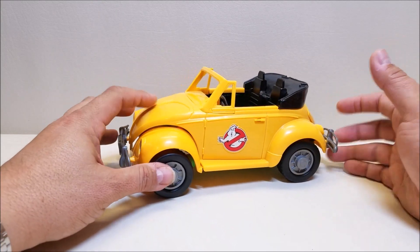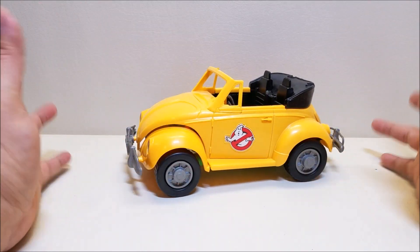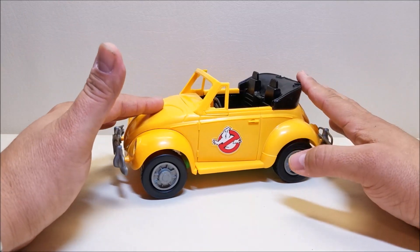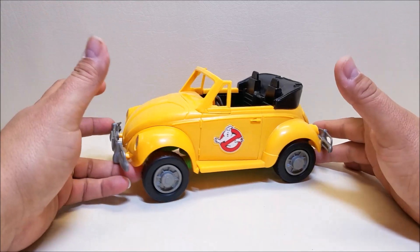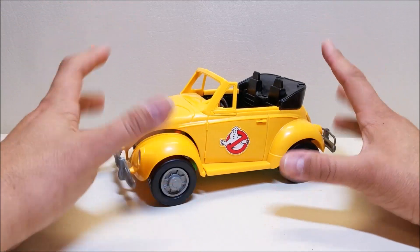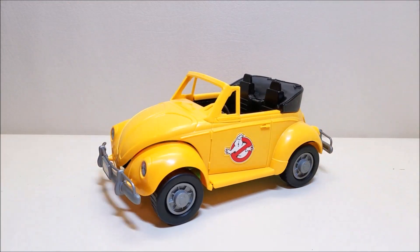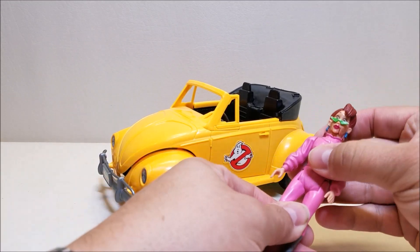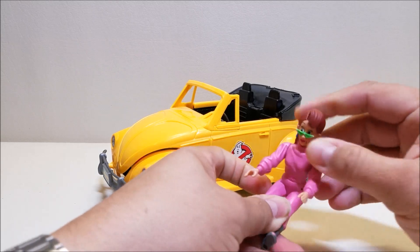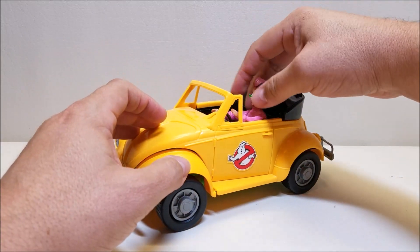In the cartoon, if I remember correctly, there was an episode where Janine was driving a Volkswagen, so in my head canon this has kind of become Janine's car, which is very cool. There are a couple of cool features here. First off, I'm going to show you that we can put a couple of figures inside — and of course I'm going to put Janine in the driver's seat, because as far as I'm concerned, this is her car.